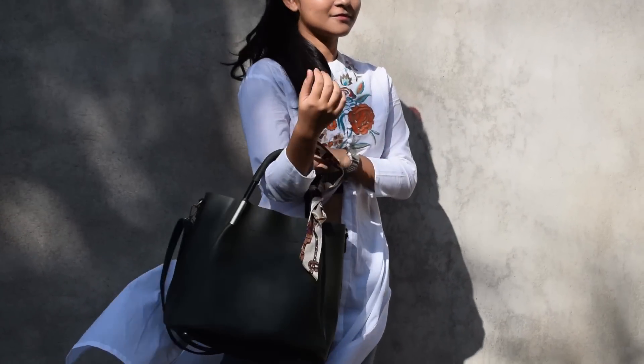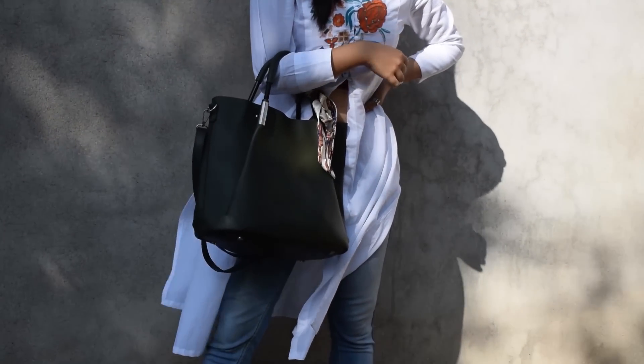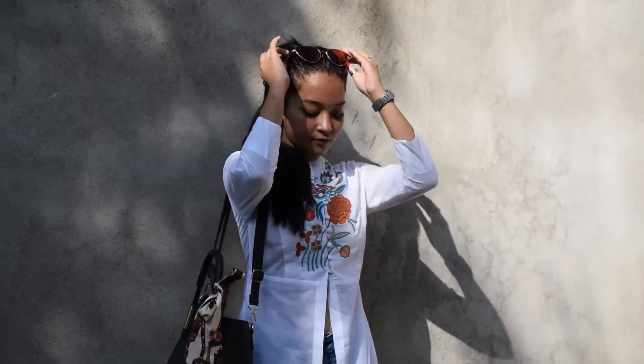For the fourth look, I decided to add a fusion touch to my outfit by pairing up a slit short kurti with a pair of jeans. And to complete the look, I added some nice accessories like this pair of sunglasses.